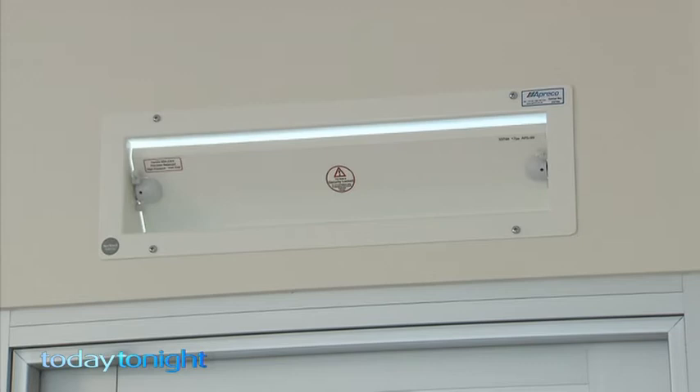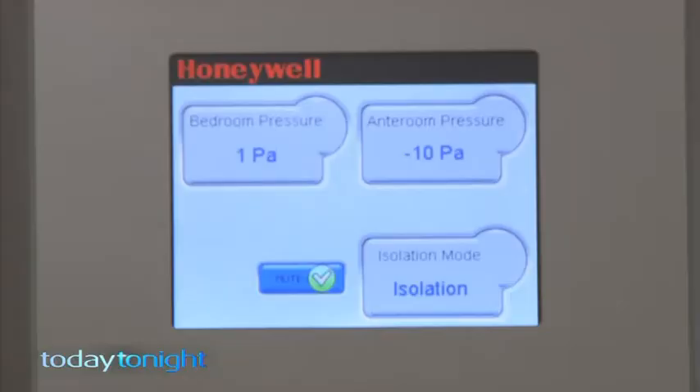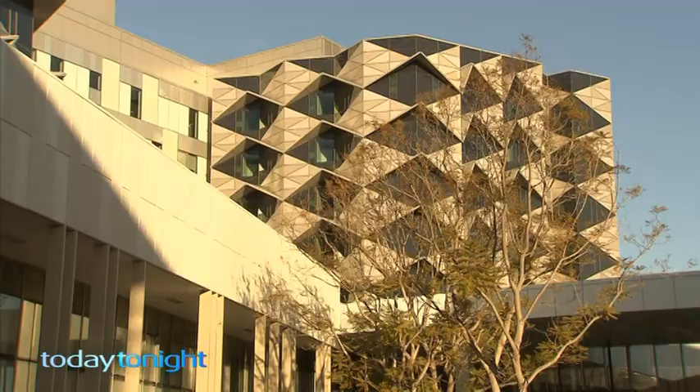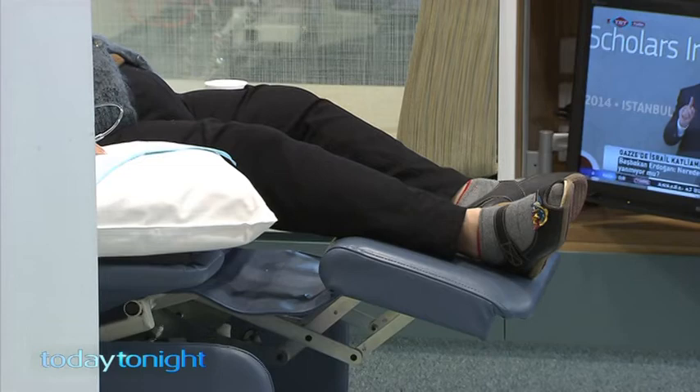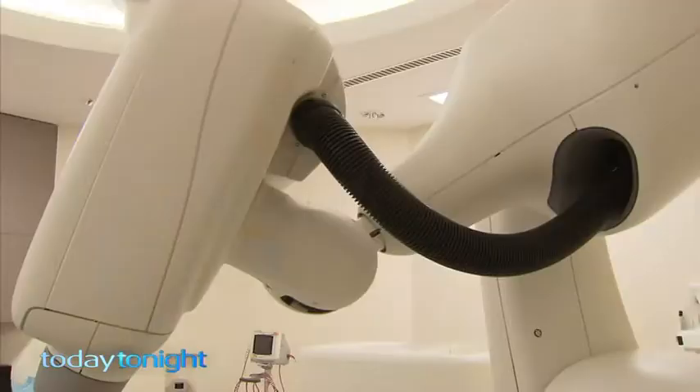As this door closes, the rooms will be pressured to only allow one-way clean air flow — it's all about reducing the risk of cross-infection. And here in Nedlands, another huge complex dedicated to fighting the disease.